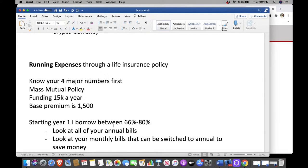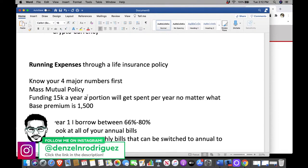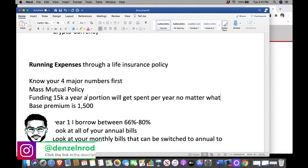This $15,000 that I'm putting into the policy — I have already allocated between 66% and upwards of 80% toward bills. It's money I'm going to spend anyway. $15,000 a year, a portion will get spent per year no matter what. Whether I left the $15,000 in there and used my other money to pay that bill, the bill has to get paid.